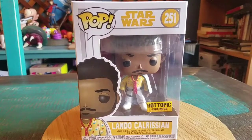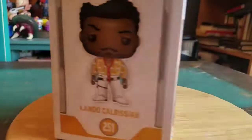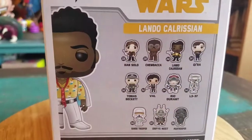So this is Donald Glover in Pop form, which is pretty freaking awesome. I've always been a big fan. It's the Hot Topic exclusive. You can see his kind of crazy hair and his little Hawaiian shirt kind of get-up.